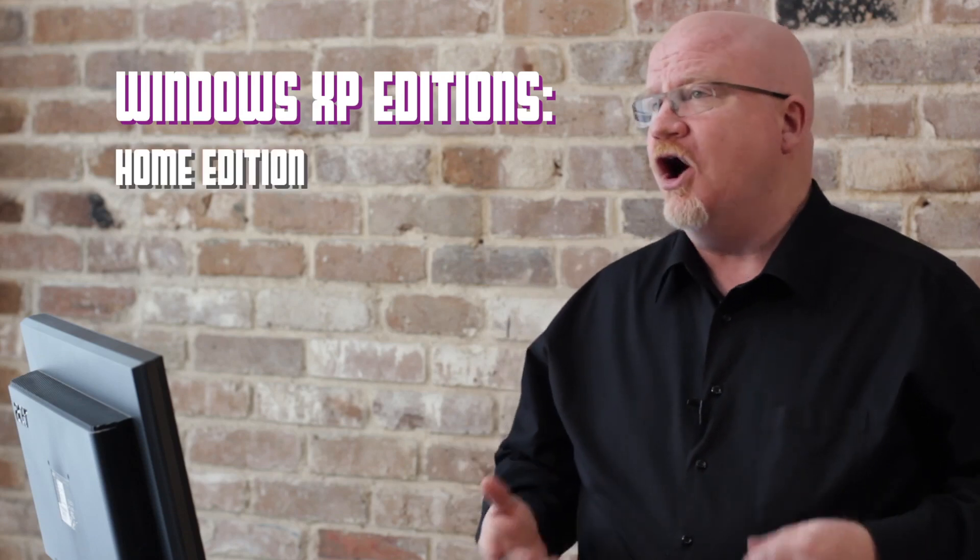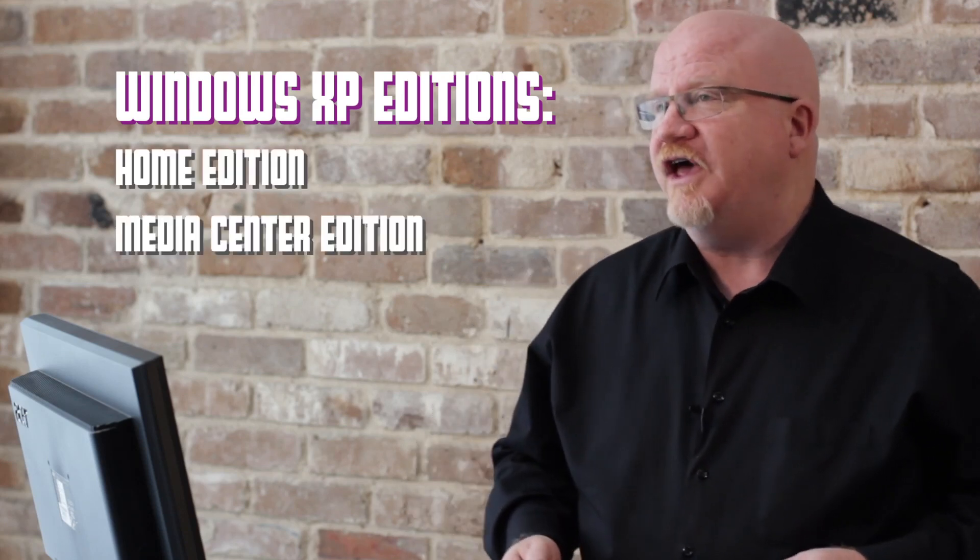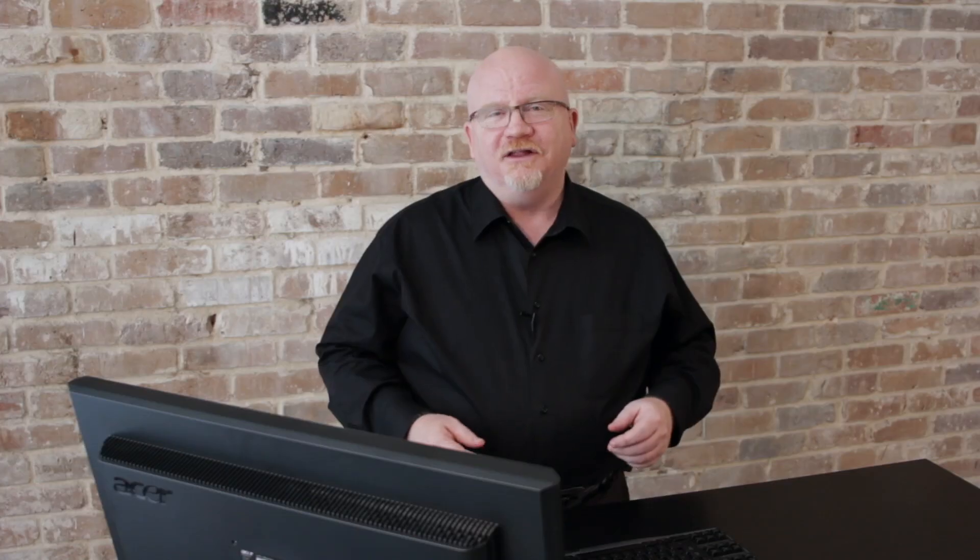In particular, there are three different editions of Windows XP you need to be aware of: Windows XP Home, Windows XP Media Center, and Windows XP Professional.